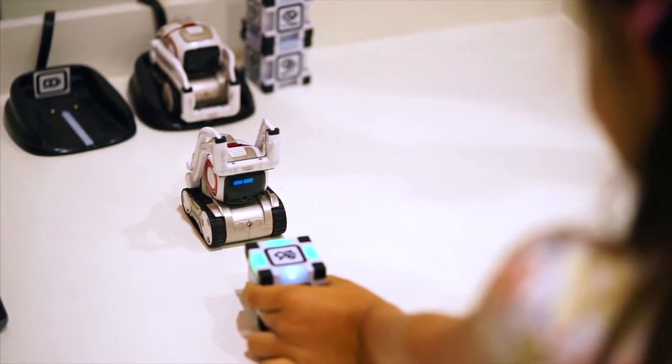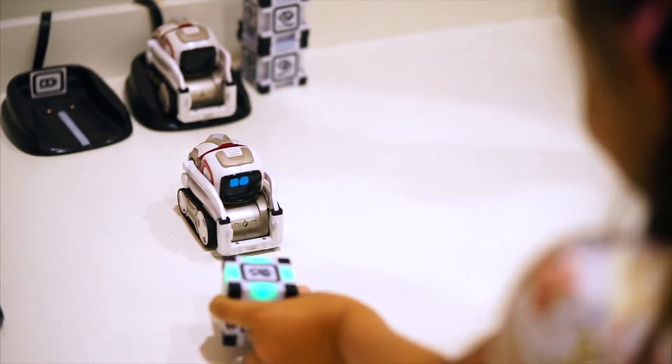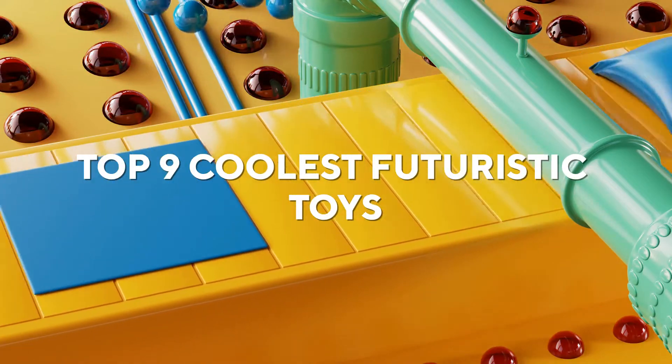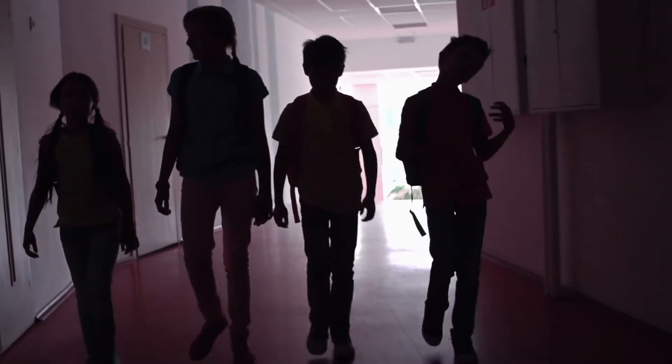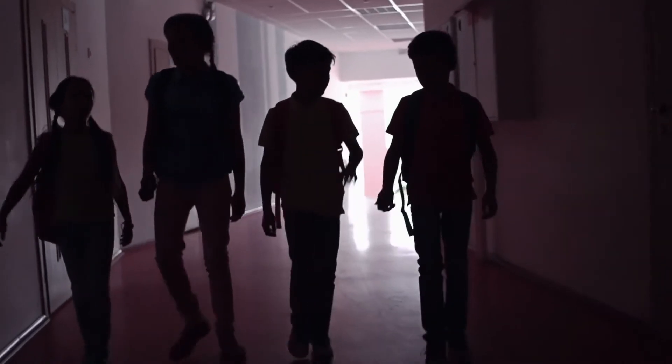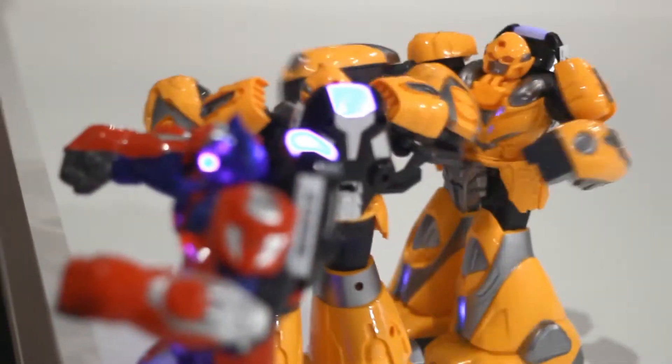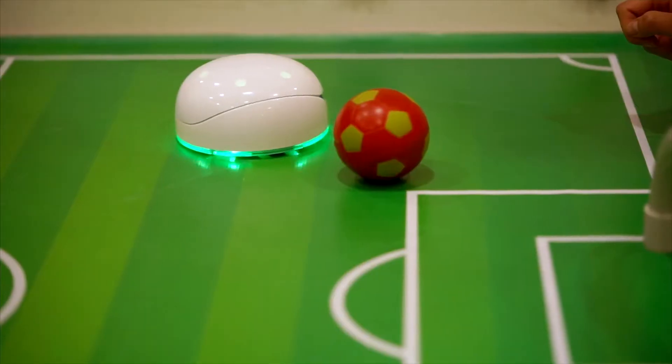Some of the toys we see now are prototypes for future technology. Today's video will feature the Top 9 Coolest Futuristic Toys, so stick to the video till the end to know the complete details. And do not forget to like and subscribe to the channel for more exciting content. Now let's begin!